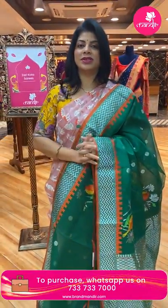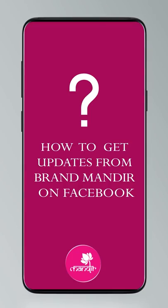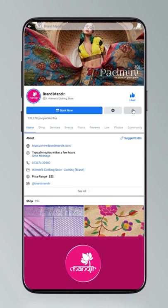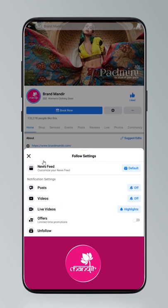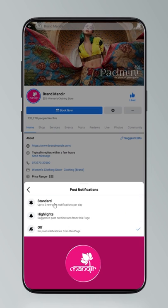Take a screenshot and WhatsApp us on 733-733-7000. Do you know how to follow us on our digital platforms? Click on settings and go to manage follow settings. Choose favourites for newsfeed, standard for posts, and all notifications for videos and live videos.